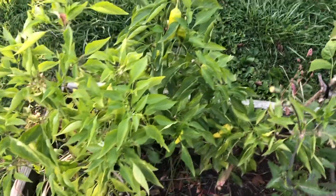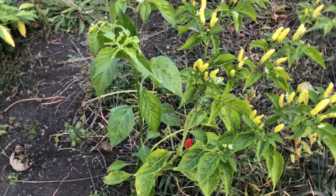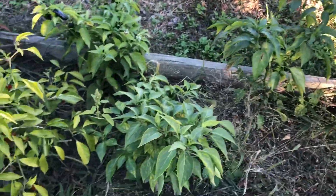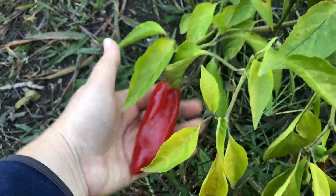Our banana peppers. And then this was my one lowly — I think this was a Tabasco. A couple jalapeño plants left. We've got a bunch of them staying here. We're trying to get them to turn red to get a little bit hotter of peppers so that we can make one last batch of cowboy candy.